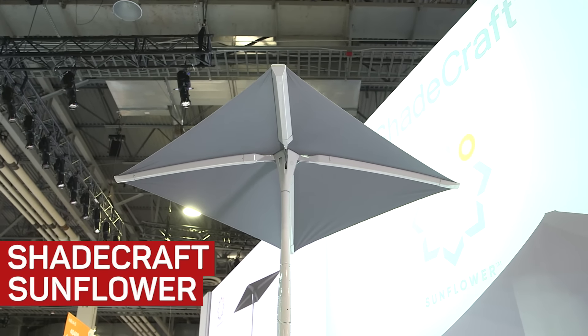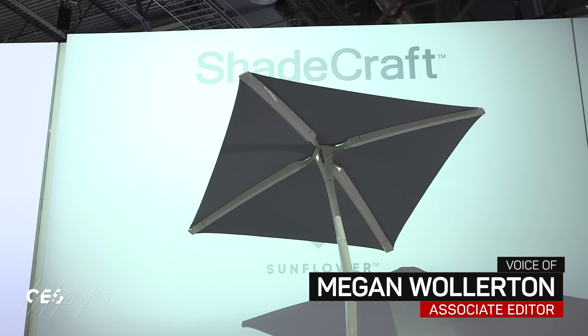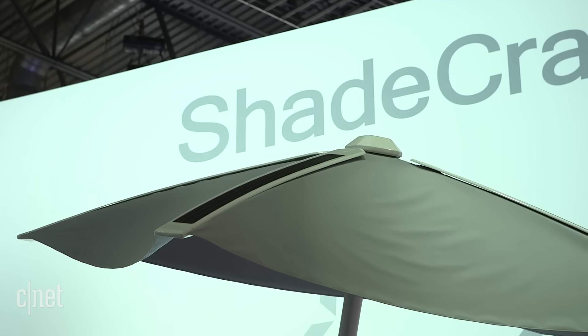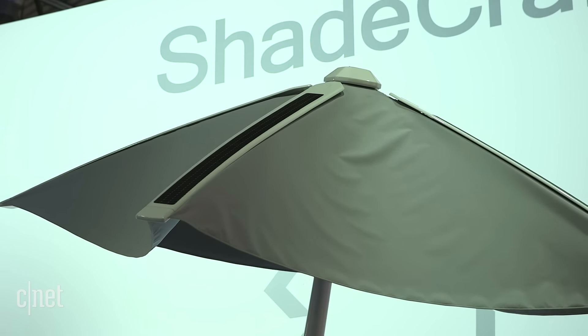The Shadecraft Sunflower is a solar-powered patio umbrella that literally follows the sun around so you can shade your eyes. It is one of the craziest pieces of tech I've seen so far and one of the smartest IoT smart home integrations I've seen in a really long time, especially for outdoors.